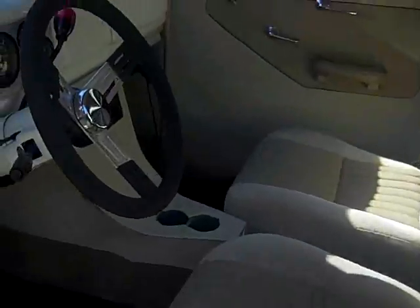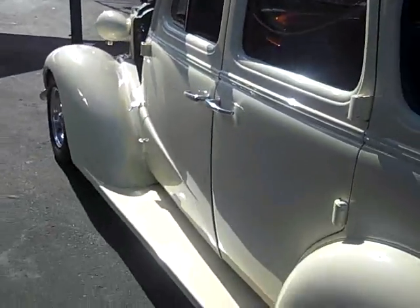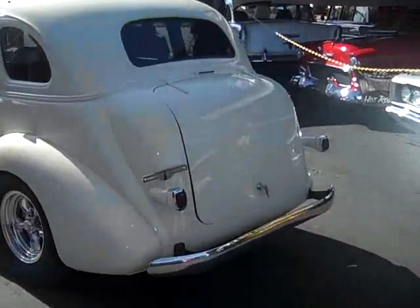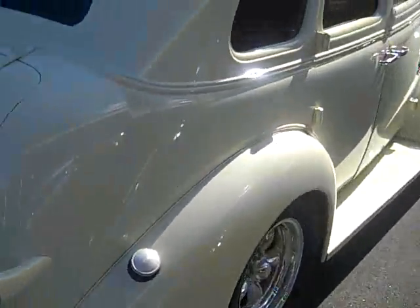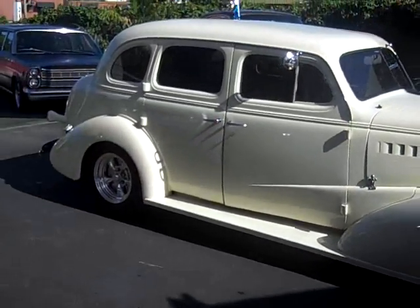That's suicide doors. The car is just a beautiful car, guys. Runs and drives perfect. Look how straight the body is on the vehicle.